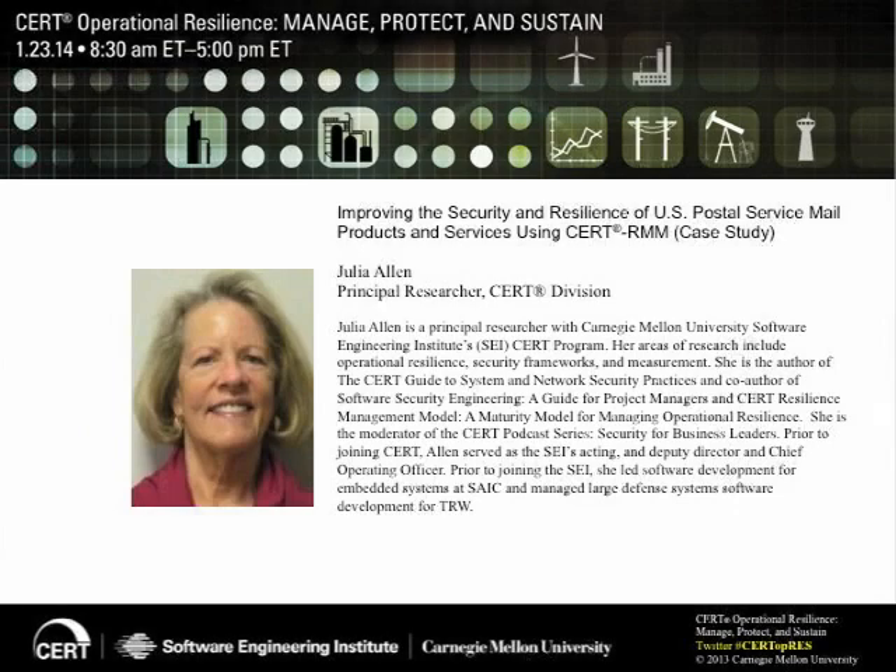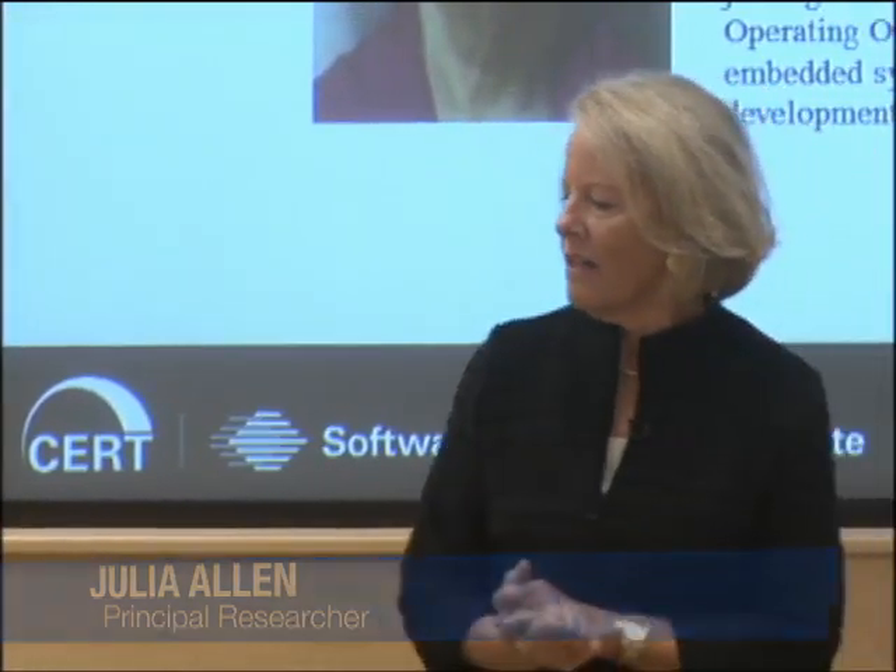I'm going to talk with you about a fascinating application of CertRMM to the movement of mail and the security and resilience of mail. We've had the good pleasure of working with the United States Postal Inspection Service since January of 2011, a little over three years now. Michael Ray from the United States Postal Inspection Service will be on the panel this afternoon, and you'll get his perspective on how this body of work has moved forward and the benefits the Postal Inspection Service has actually enjoyed.